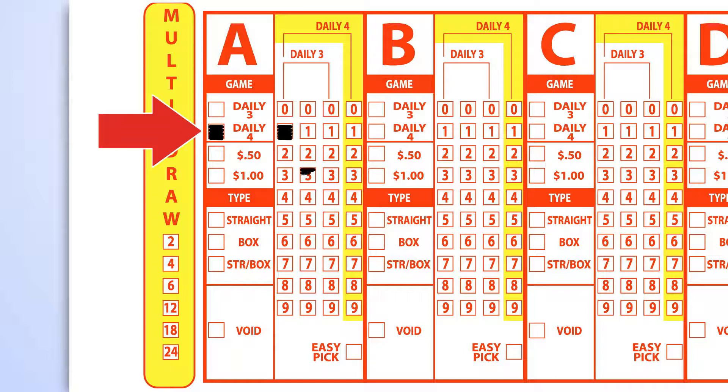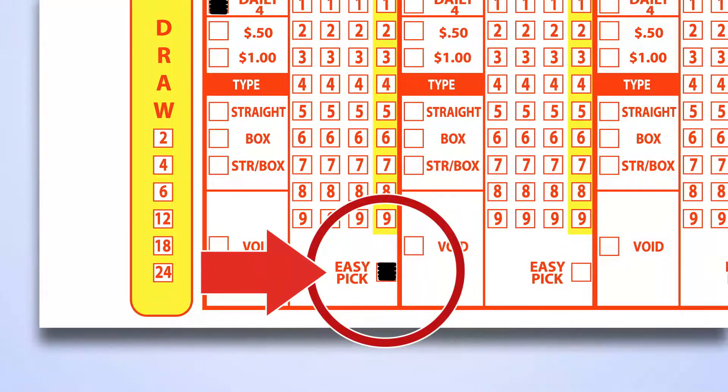Next, mark one number in each of the four columns, numbers zero to nine. If you would like to let a computer select your numbers for you, mark the easy pick box located at the bottom of the ticket.